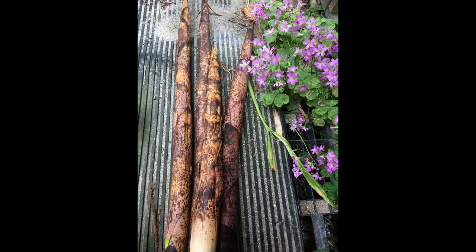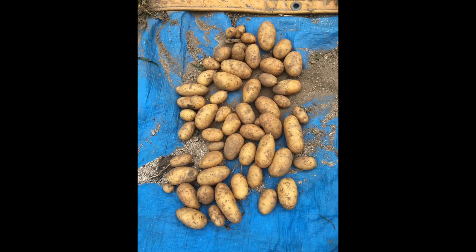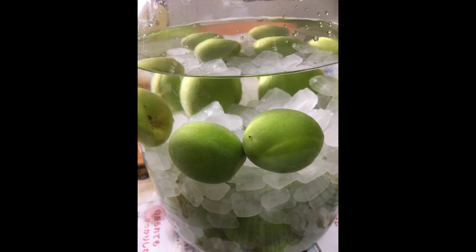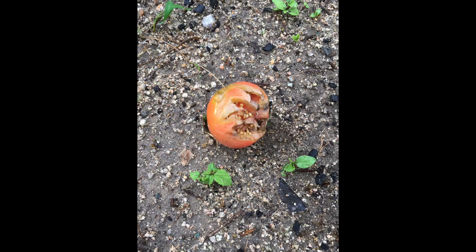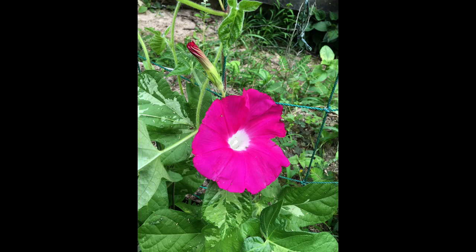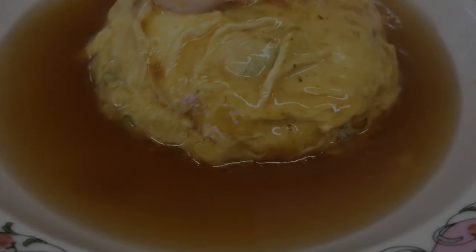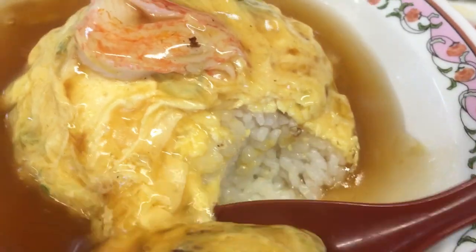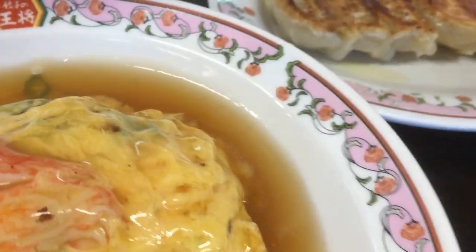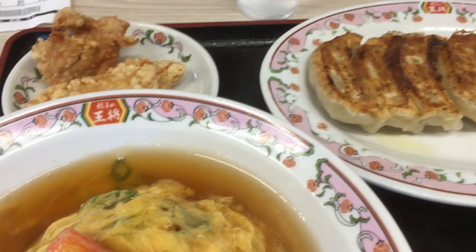朝顔は簡単でおすすめです。オクラも収穫できたんですけど、大きくなりすぎると収穫時期を逃して固くなりますから要注意ですね。キュウリもそうですけど、めちゃくちゃでかくなって固くなるので注意が必要です。夏の農園日記として動画を作りました。また秋の農園日記を作っていきたいと思います。ご視聴ありがとうございました。チャンネル登録やグッドボタンを押していただければ励みになりますのでよろしくお願いします。じゃあバイバイ。